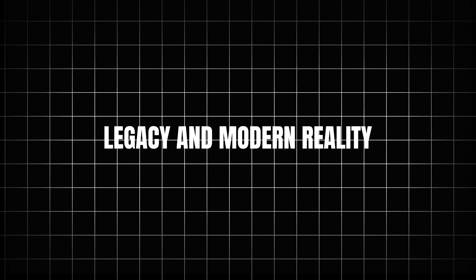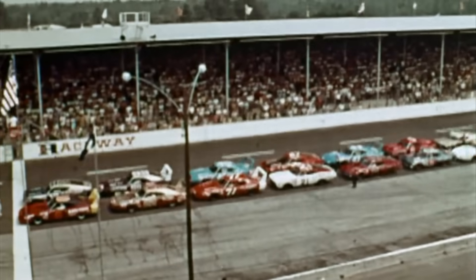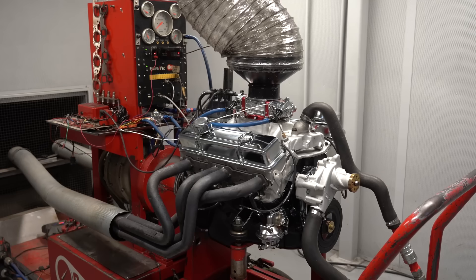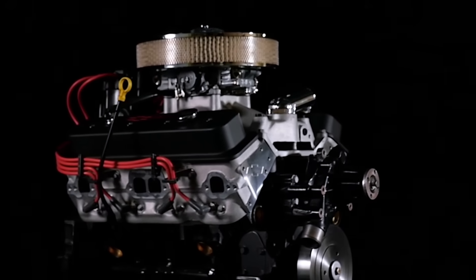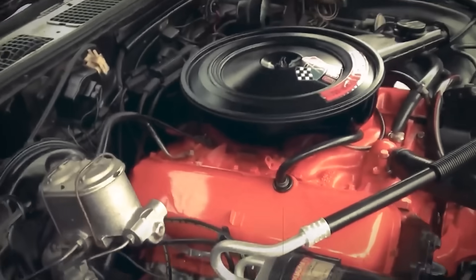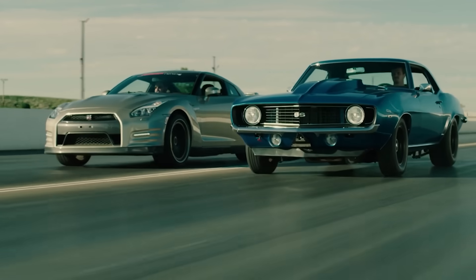The 383's NASCAR career was brief, but its impact on performance culture became permanent and far-reaching. The combination migrated from professional racing to street performance, where cost advantages mattered more and rules didn't exist to stop innovation. Hot Rod magazine featured detailed builds that enthusiasts could replicate in home garages with basic tools. The combination became the default recommendation for anyone building a serious small-block Chevy, whispered at cruise nights and proven on drag strips.